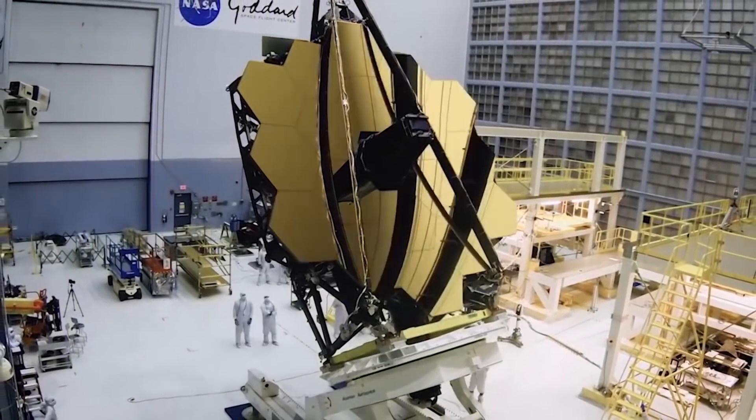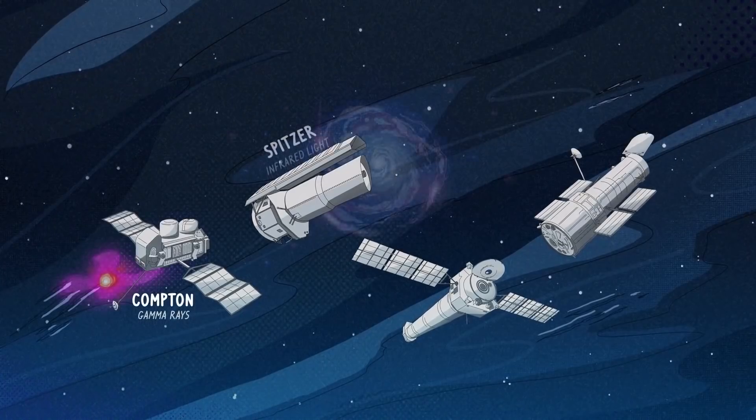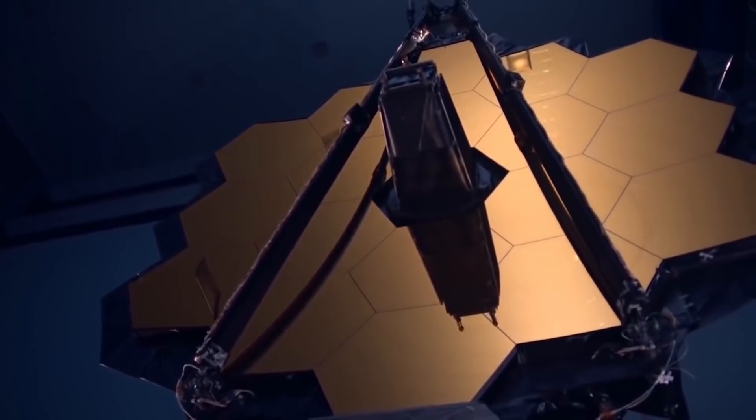Fewer space telescopes have captured the world's attention like the James Webb Space Telescope. Fewer telescopes also got as delayed as the JWST, and no telescope costs as much.